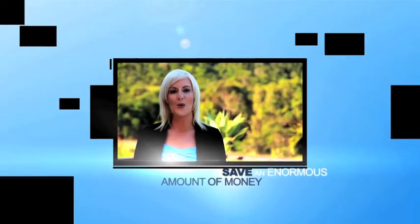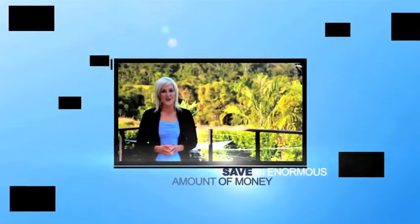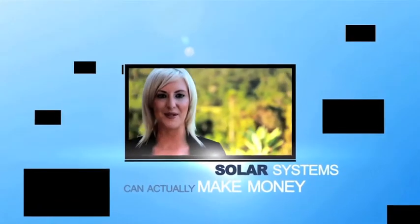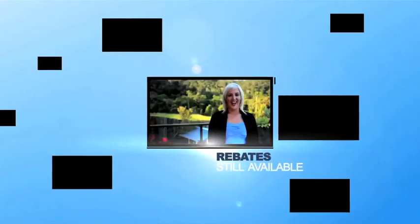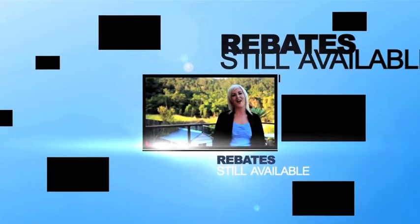Of course I know that a solar power system is going to save an enormous amount of money on our family's electricity bills. And I know too that a solar power system can actually make money, because our electricity supplier pays for the power a solar system generates for their grid. And I knew that the government is giving homeowners cash rebates when families go solar.